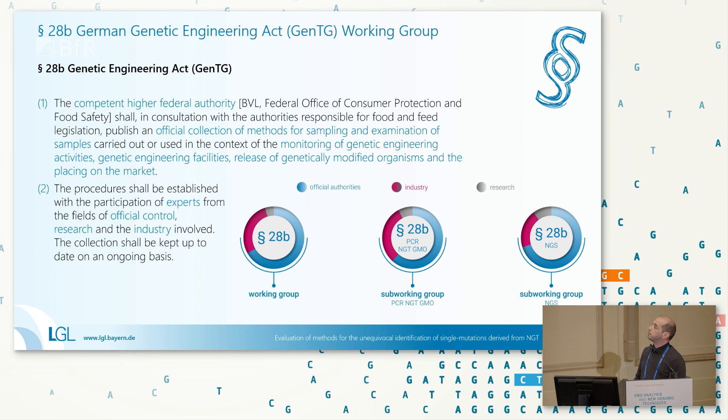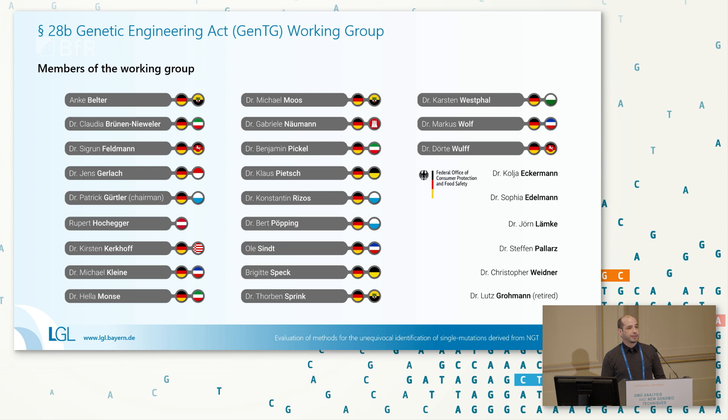Normally words of thanks are said at the end of a talk, but I'd like to do that right now — to thank all the members and guests of the working group for their efforts and hard work in developing all the methods I'm going to present. Without them I wouldn't be here presenting these results. Thank you also to all the members and guests from the BVL for the organization and work in the National Reference Laboratory, and especially Lutz Groman, who is here today — great to have you.